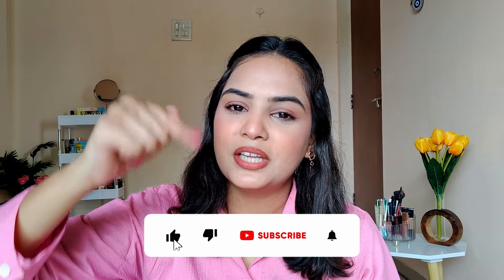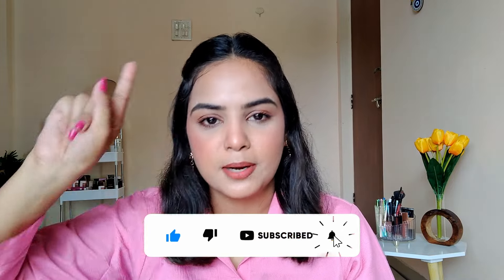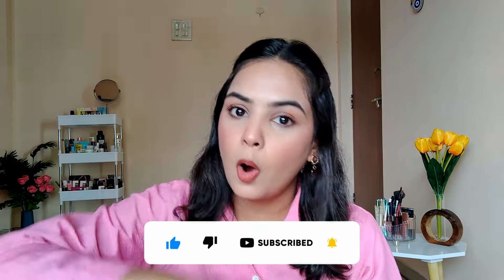There you go — your everyday natural office makeup look is done! I hope you guys enjoyed watching this video and found it helpful. The links for all the products mentioned will be in the description box below. If you liked this video, make sure you click on the like button and subscribe to my channel. Click on the bell icon and select all notifications so you don't miss any video from this series. See you again in my next video — thank you so much for watching, bye!